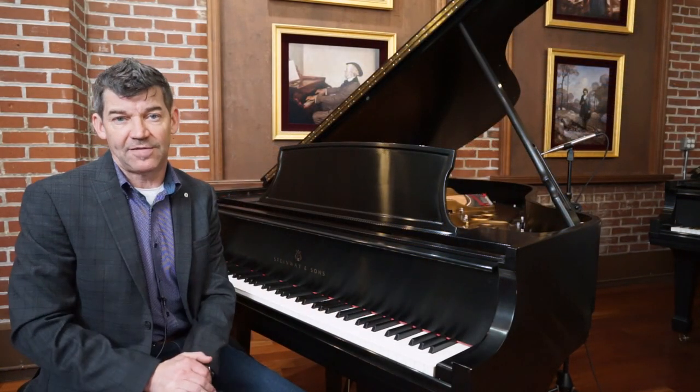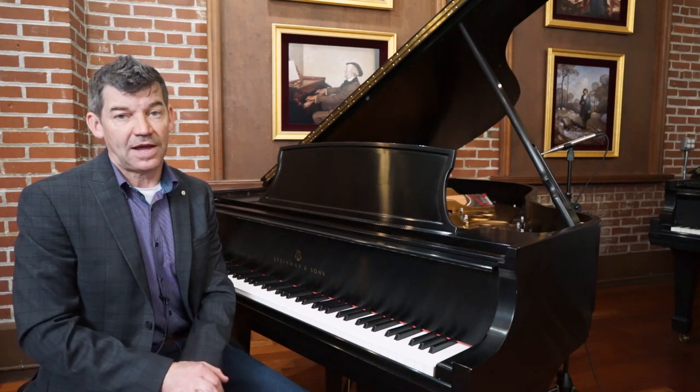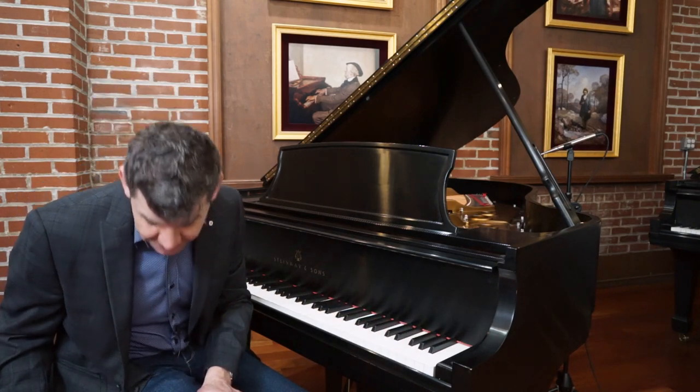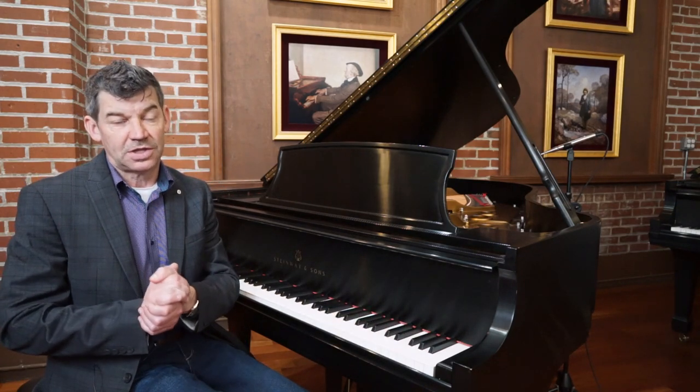This piano would have a five-year parts and labor warranty, a lifetime trade-up, and an in-home tuning and voicing. We have the original Steinway Artist Bench — it's adjustable.